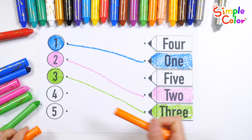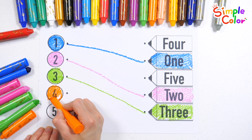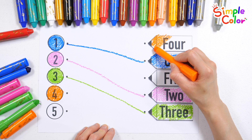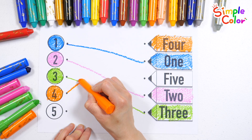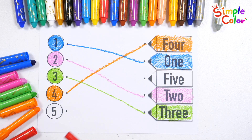Find the number four. Four. Let's connect it with a line. Four. Let's color the last number five.